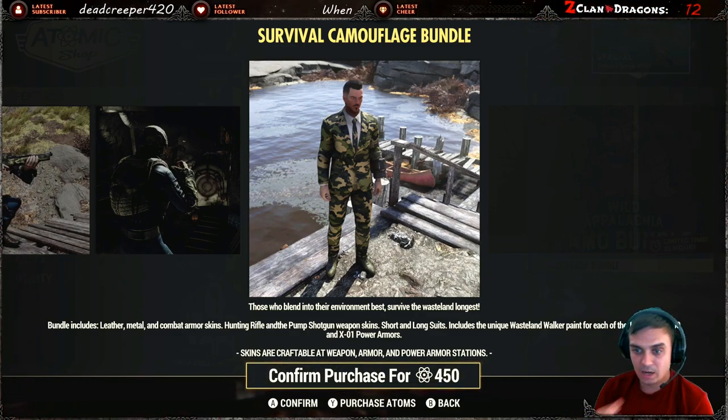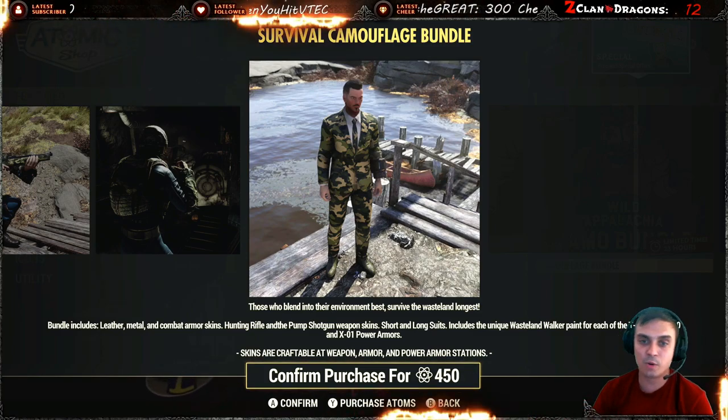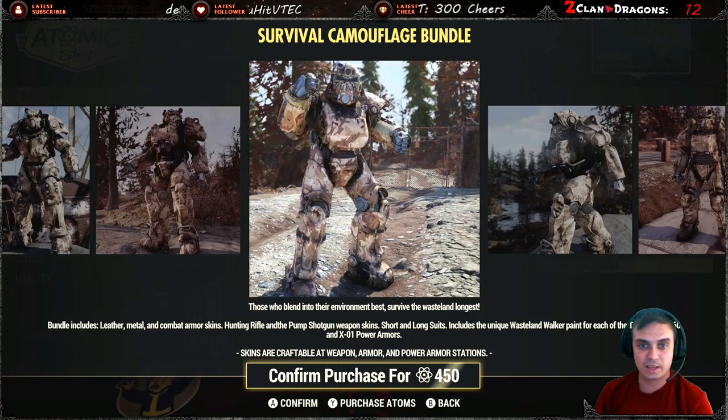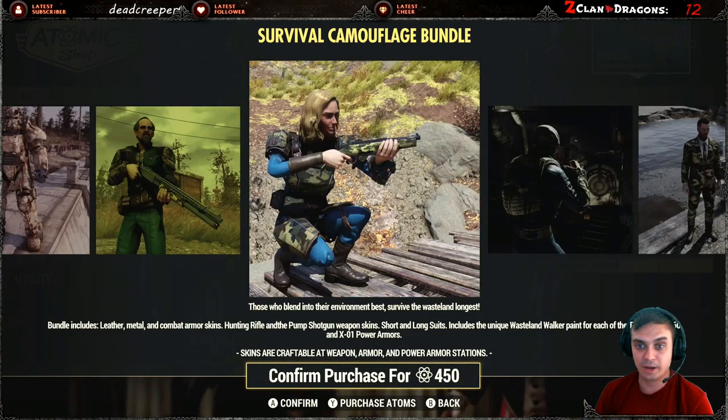This one right here includes the unique Wastelanders Walker paint for each of the T-45, T-51, T-60, and one extra power armor. So I guess that's it — no other power armors are included.